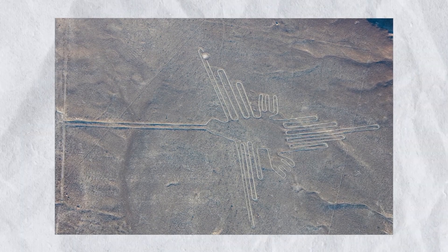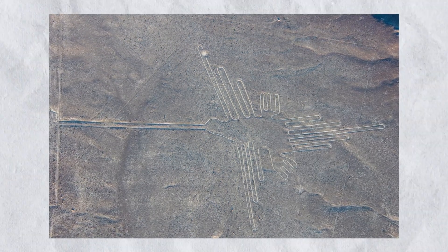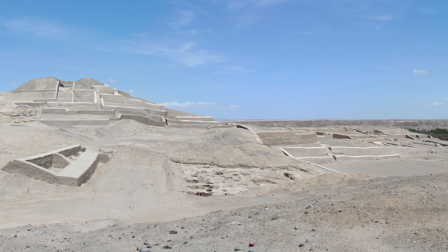The big lines everybody's more familiar with — those were made after a state appeared in the region. You could see all of them from the top of this huge temple complex in the southern part of the Pampa. It's really kind of incredible.